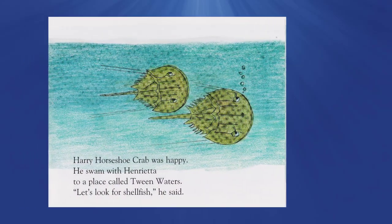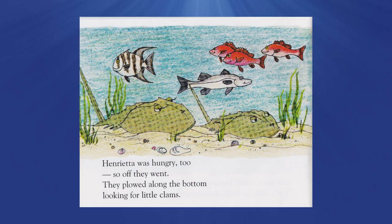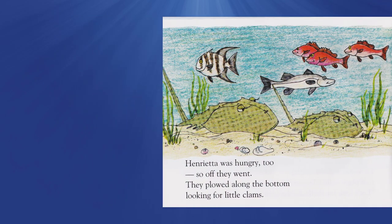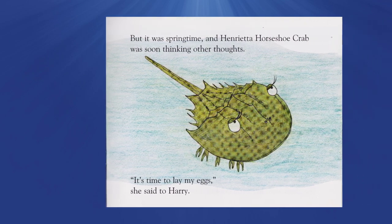Harry Horseshoe Crab was happy. He swam with Henrietta to a place called Tween Waters. 'Let's look for shellfish,' she said. Henrietta was hungry too, so off they went. They plowed along the bottom looking for little clams. But it was springtime, and Henrietta Horseshoe Crab was soon thinking other thoughts.